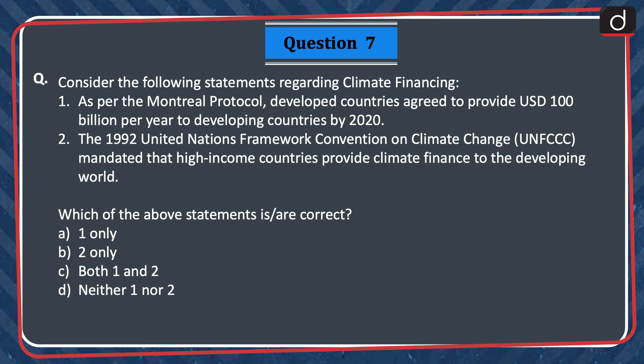Consider the following statements regarding climate financing. 1. As per the Montreal Protocol, developed countries agreed to provide US$100 billion per year to developing countries by 2020. 2. The 1992 United Nations Framework Convention on Climate Change, or UNFCCC, mandated that high-income countries provide climate finance to the developing world.